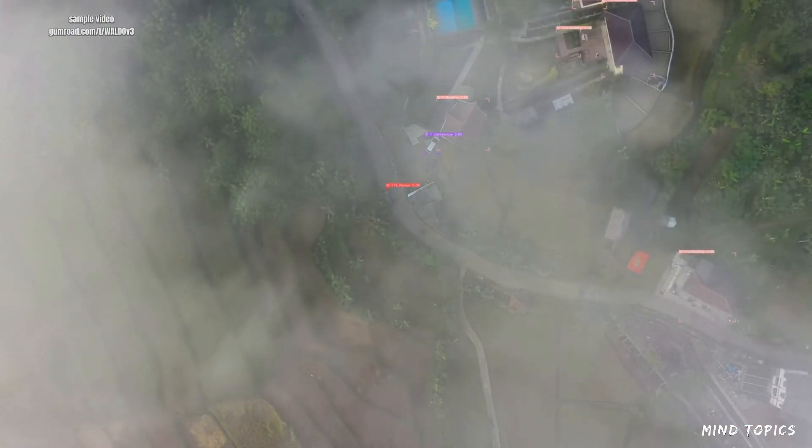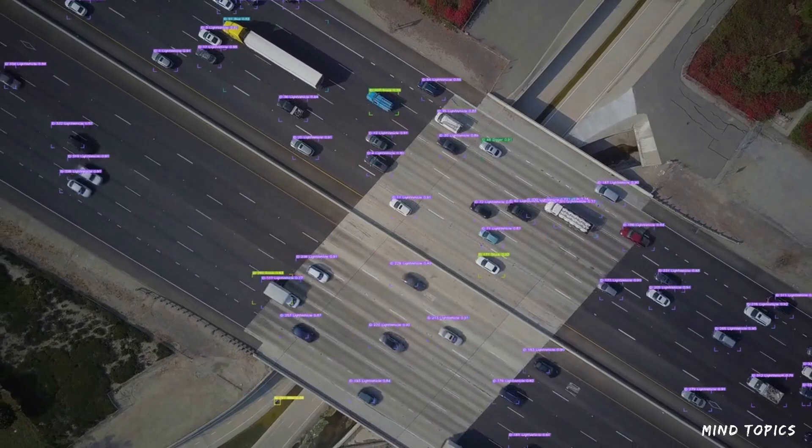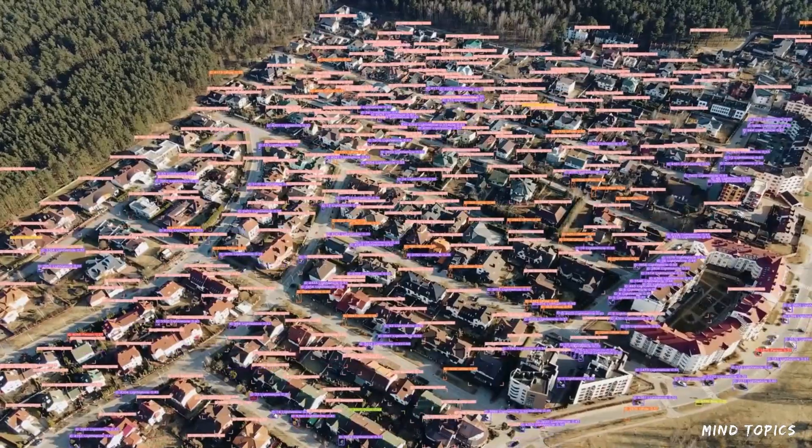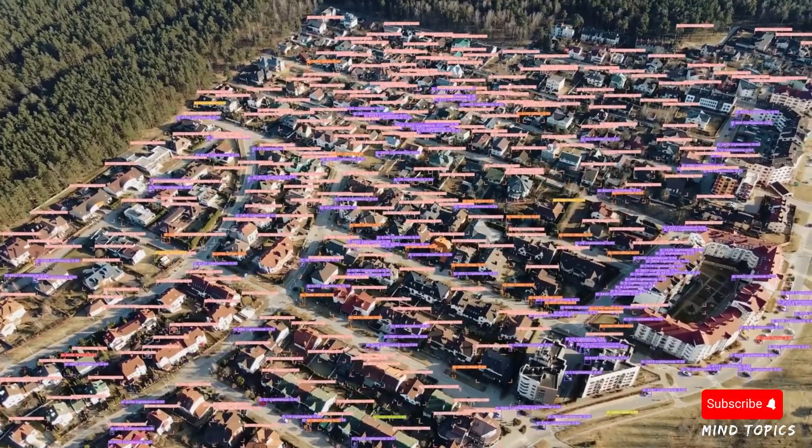Need to calculate parking lot occupancy, monitor construction sites, or even count crowds? Waldo has you covered. It's also helping drones avoid obstacles and ensuring safety in real time.